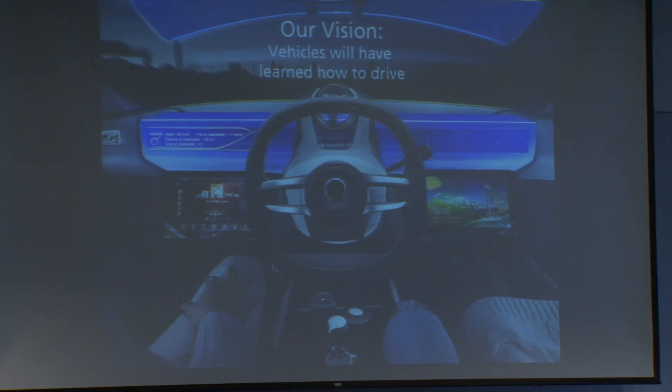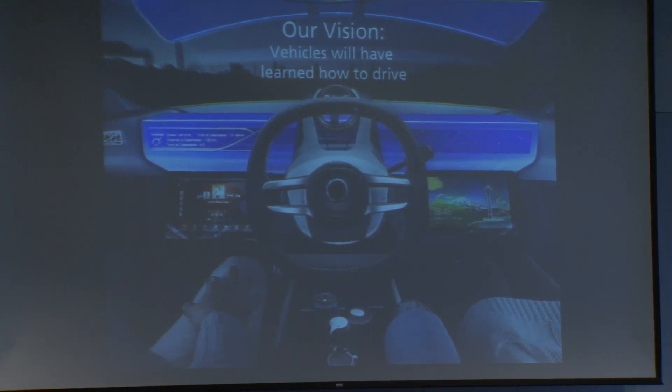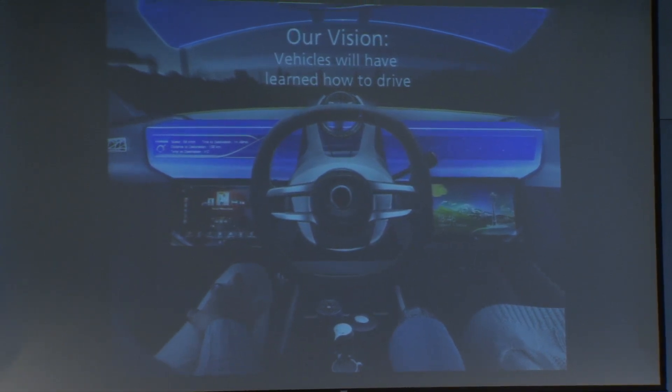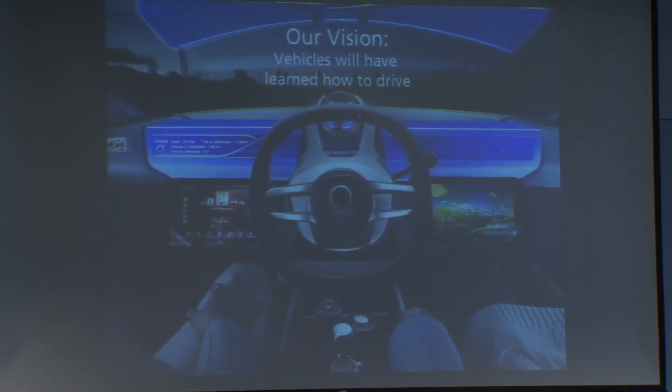In the context of the ambient mobility collaboration with MIT, one of the five projects is called Urban Driven, whereby our vision is that vehicles will have learned how to drive. We have developed self-driving technology and intelligent transportation systems to allow drivers to become passengers.